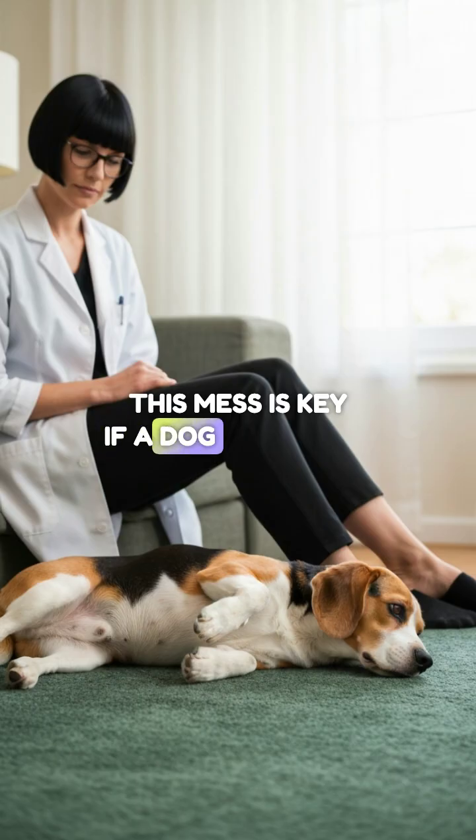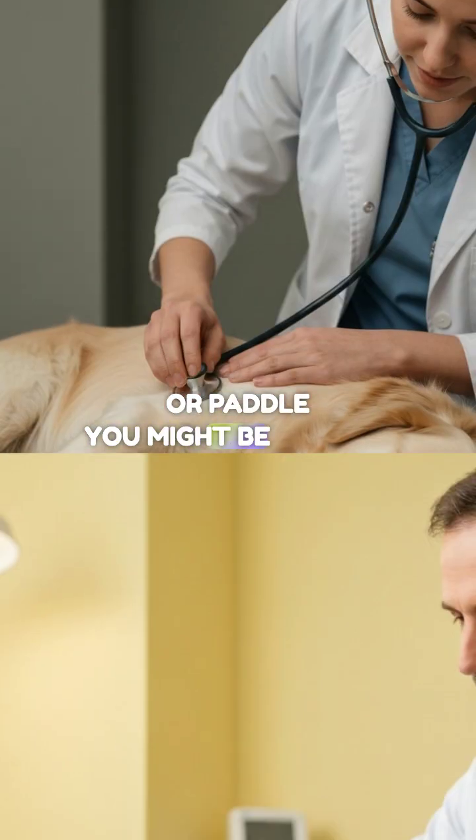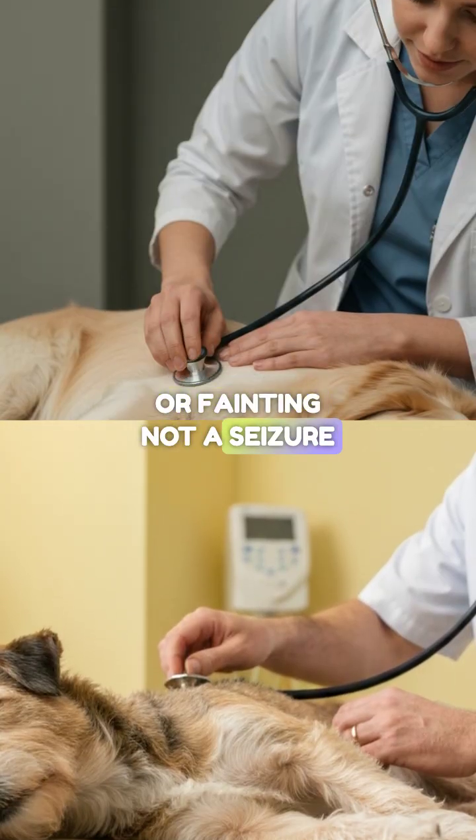Differentiation — this mess is key. If a dog collapses but doesn't urinate, defecate, or paddle, you might be looking at syncope or fainting, not a seizure.